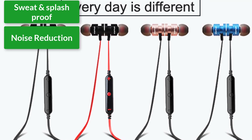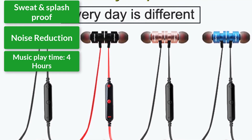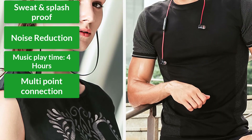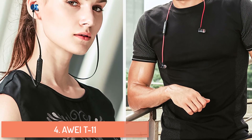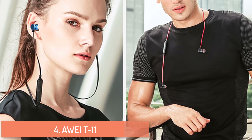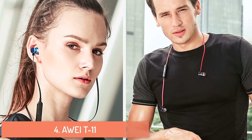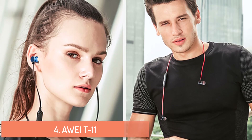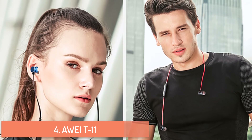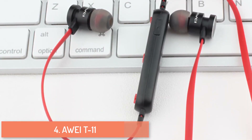At number four: AWI T11 wireless headphones. Features include sweat and splash proof build, CVC intelligent noise reduction, music playtime of about four hours, and multi-point connection support. The T11 uses a high-fidelity speaker with unique sound cavity design, delivering full bass, clear treble, and rich music detail for a wider sound field.